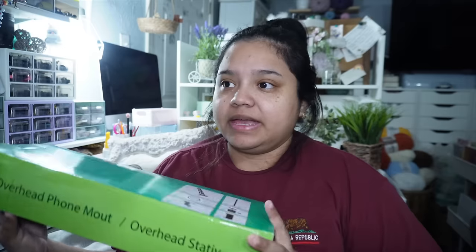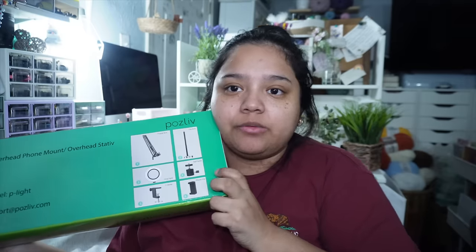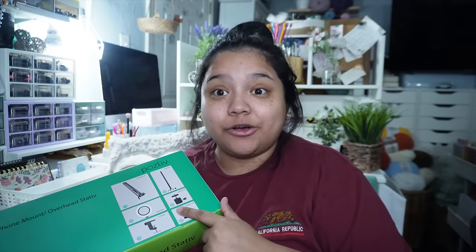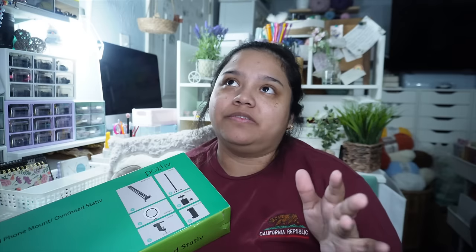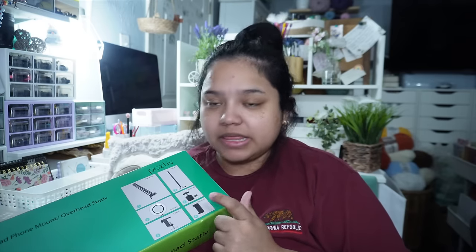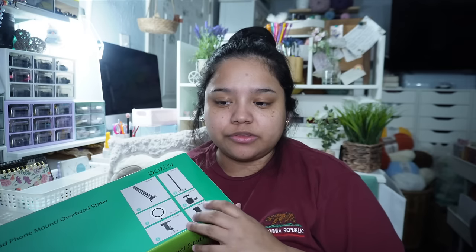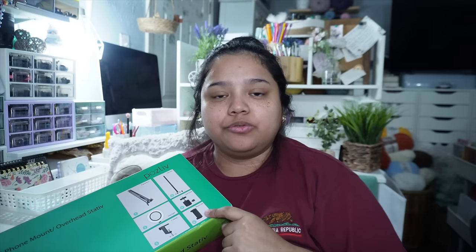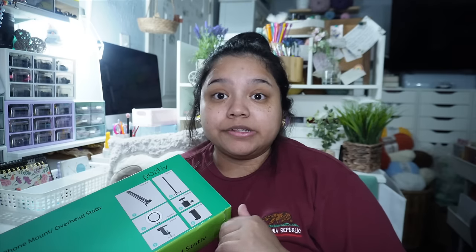Now let's open some packages. This one I already know — it's a little ring light, but it's an overhead one that clamps onto your desk so you can get overhead shots and film from above. I figured this would be good for whenever I do want to film a tutorial for one of my Sleepy Baby Animals, or beginner tutorials, or add-on videos for my upcoming patterns.